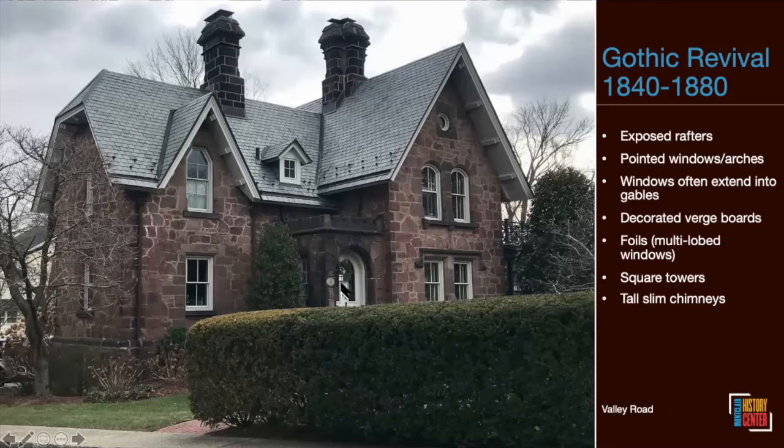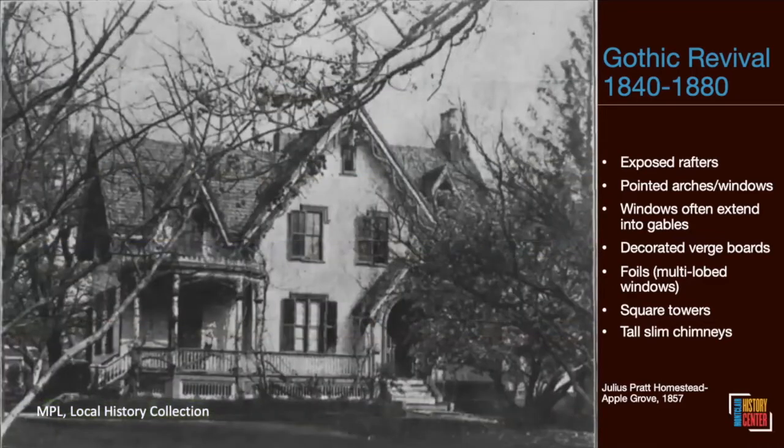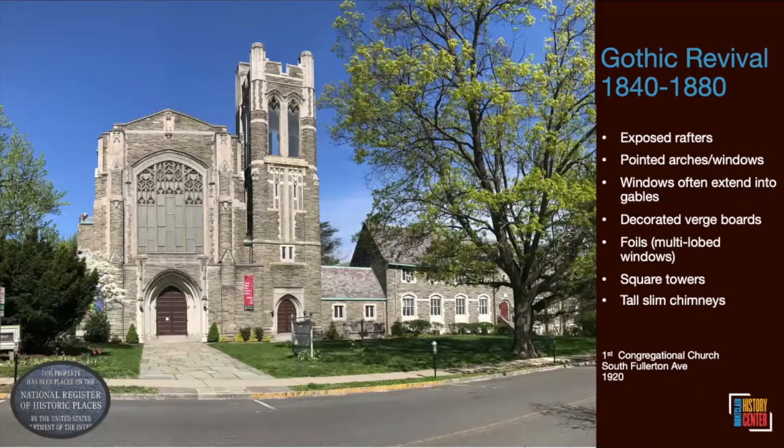A great residential example of Gothic Revival on Valley Road has a steep pitched roof, tall slim chimneys, exposed rafters under the eaves, windows that extend into the gables, and even a little castellation over the door like a little castle. And it's got a jerkinhead on the left — bonus! The Gothic Revival style is still discernible in Martin's Funeral Home on Elm Street, with a steep pitched roof and decorated vergeboard running up and down the gable. An original photo from when Julius Pratt built it in 1857 makes it even easier to see.